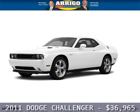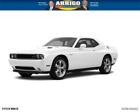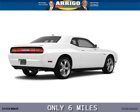Do you want to stretch your purchasing power? Well, take a look at this outstanding 2011 Dodge Challenger. This Challenger would look so much better with you behind the wheel instead of sitting on our lot.